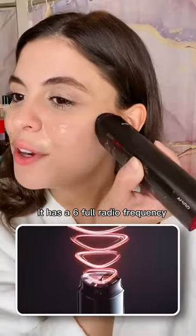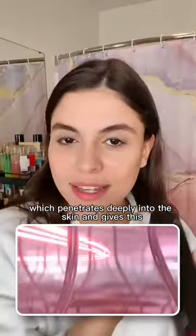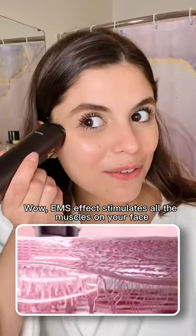It has a six-pole radio frequency which penetrates deeply into the skin and gives this instant lifting effect. Wow. EMS effect stimulates all the muscles on your face.